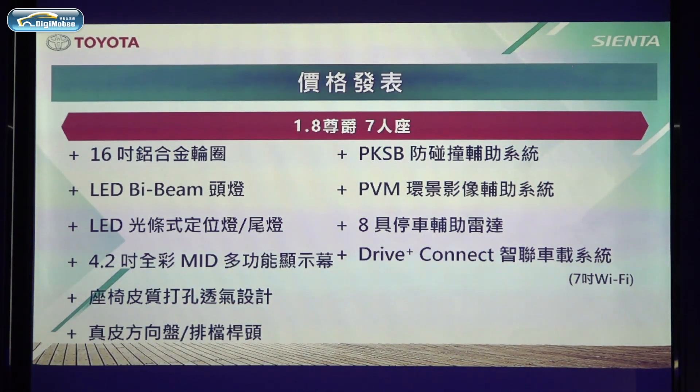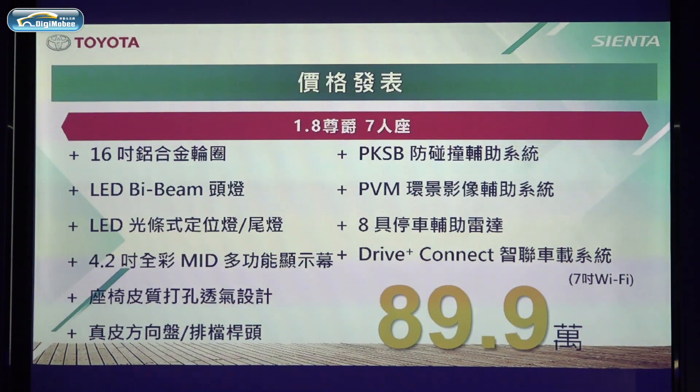The top-spec option is priced at approximately 899,000 NTD.